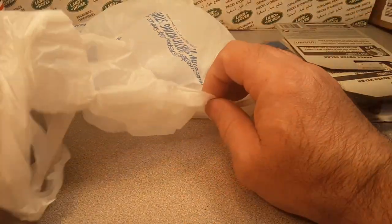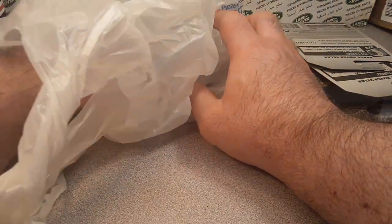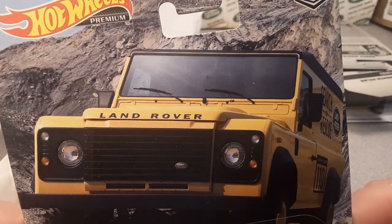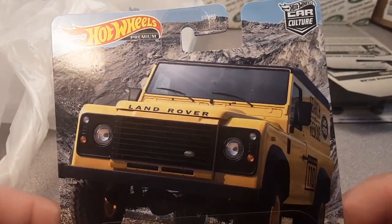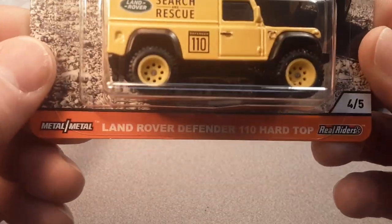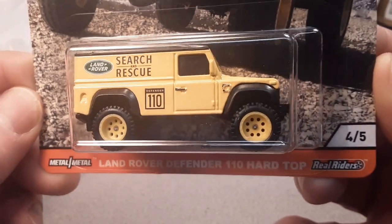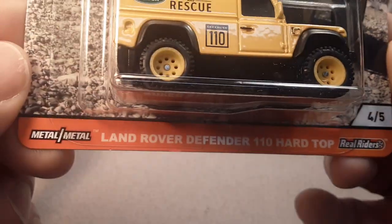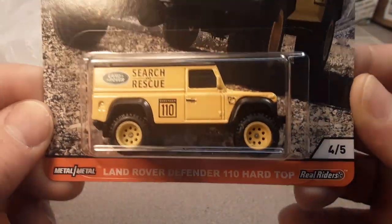What up Wednesday? Are you ready for this? Unbelievable. I got to make sure it's the right one because I bought something else too. Bam! There it is. Ba-bam! Yes! In the wild. Toma Walmart. Unbelievable. There she is. Search and Rescue Land Rover, number four out of five with the real riders, metal on metal, Land Rover Defender 110 hard top.